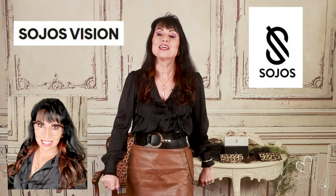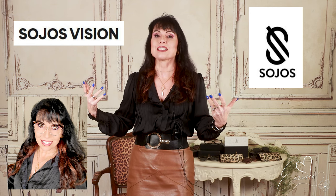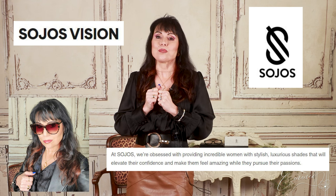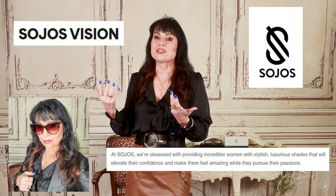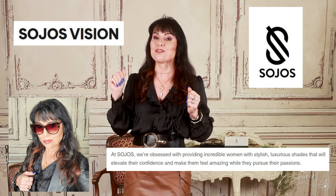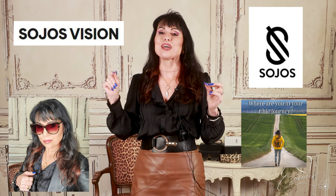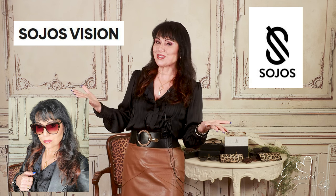Hello beautiful women, this is Eloquently Emmy and welcome back to my channel. Today we have something really special — we're going to be doing a review of Sojo's glasses: regular glasses, sunglasses, and actually all different types of glasses.